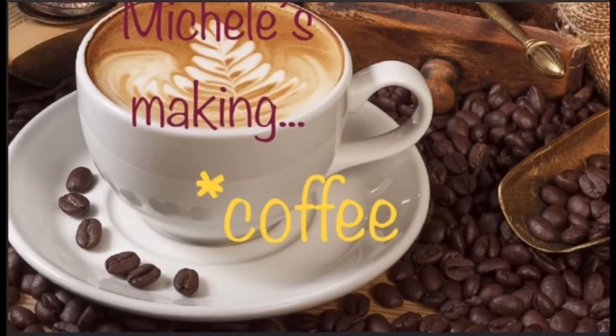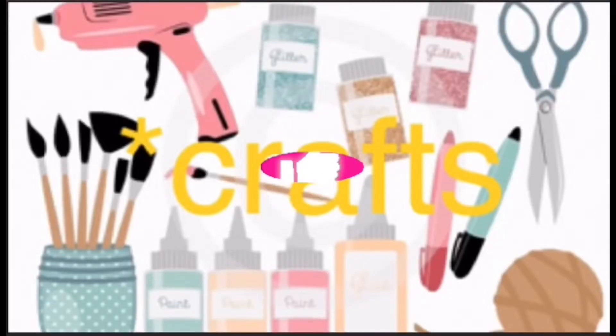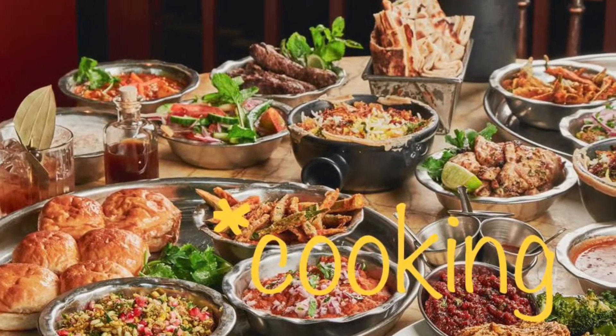Welcome to Michelle's Making. Are you ready for coffee, crafts, cooking, and cocktails? Let's get going.